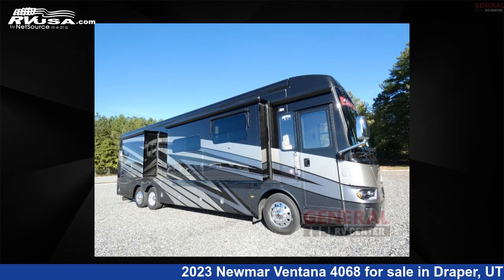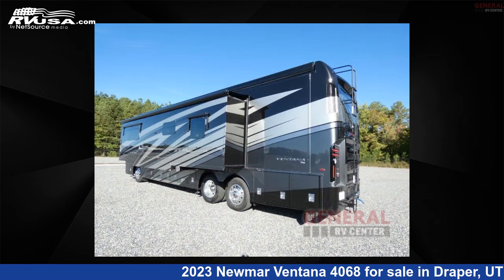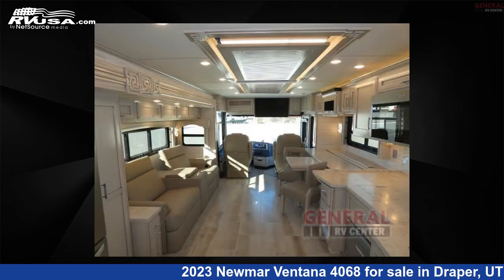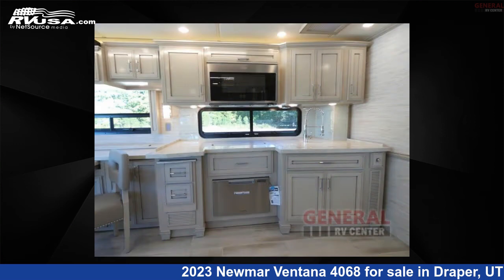This 2023 Numar Ventana 4068 is a Class A RV located in Draper, Utah, 84020, and is offered for sale by General RV Center. Click the link in the video description to visit rvusa.com and see more photos as well as the current price.